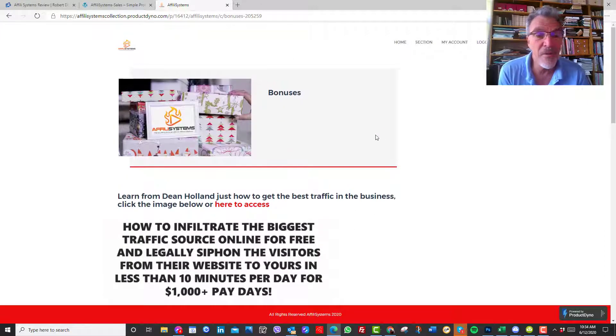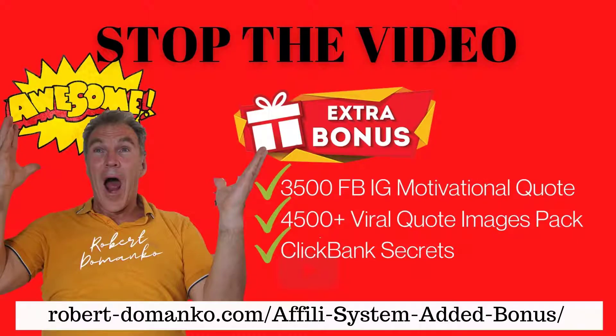Just for watching, I'm going to put on screen right now — get your pen and paper. There's a URL at the bottom: robert-domanco.com/affiliate-systems-added-bonus — a dash between each of those four words. Click on that and you'll be getting instant access to three great products, three big packages. One is about Facebook motivational quotes — around three and a half to four and a half thousand memes that you could put on Instagram, Pinterest, and Facebook to keep your audience or followers engaged.